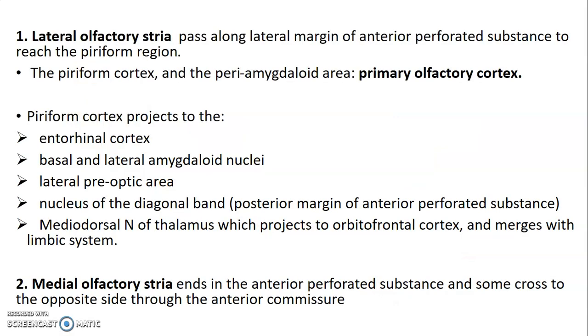The lateral olfactory stria passes along the lateral margin of the anterior perforated substance to reach the piriform region. The piriform region, also called the piriform cortex, together with the peri-amygdaloid area, forms the primary olfactory cortex. The primary olfactory cortex is formed by the piriform cortex and the peri-amygdaloid area, and the piriform cortex is located at the rostral portion of the parahippocampal gyrus, as well as the uncus and the lateral olfactory stria.